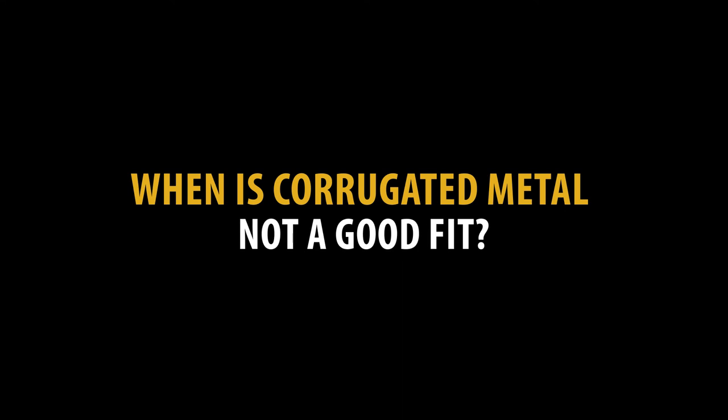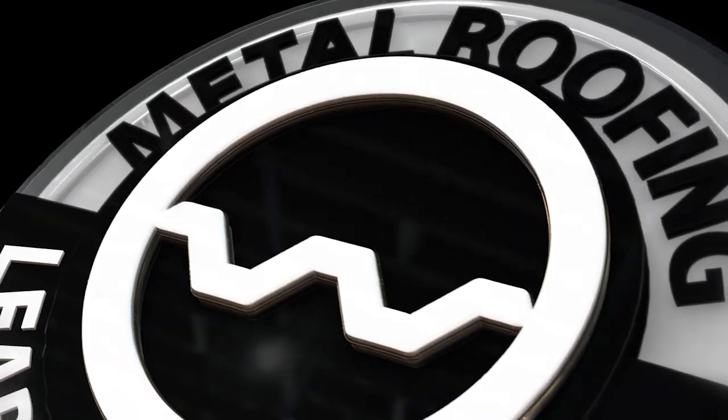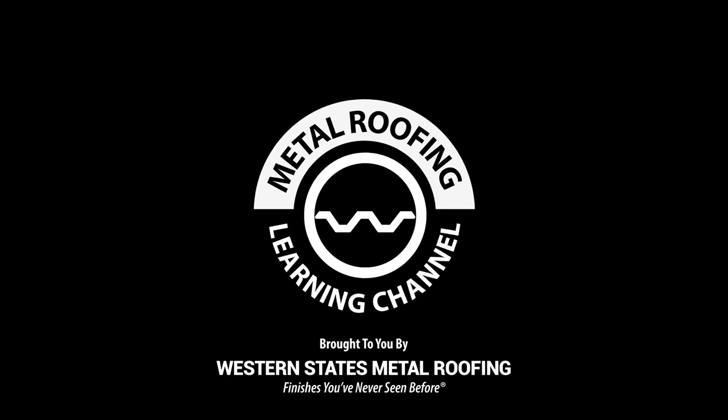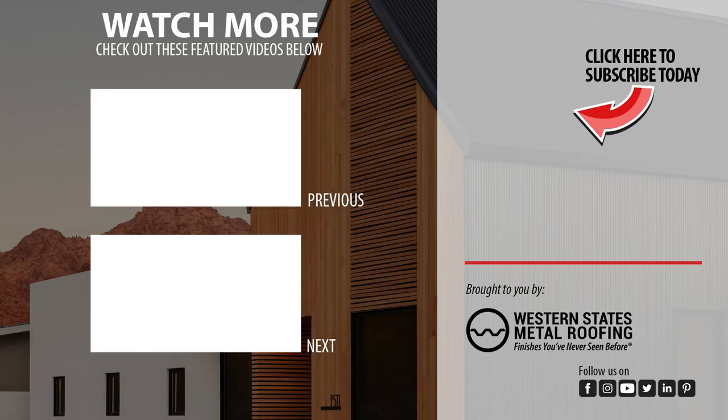When is corrugated metal not a good fit? If you have a low slope roof with a pitch less than 3-in-12, standing seam would be a better fit. Also, if you want a roof with less maintenance or a more weather-tight roof, standing seam is better. And if you're looking for a roof with a more modern design, standing seam is probably better for you. Want to learn the differences between corrugated and standing seam metal roofing, or need help choosing the perfect metal roofing color? Check out these videos, and please support our channel by hitting like and subscribe.